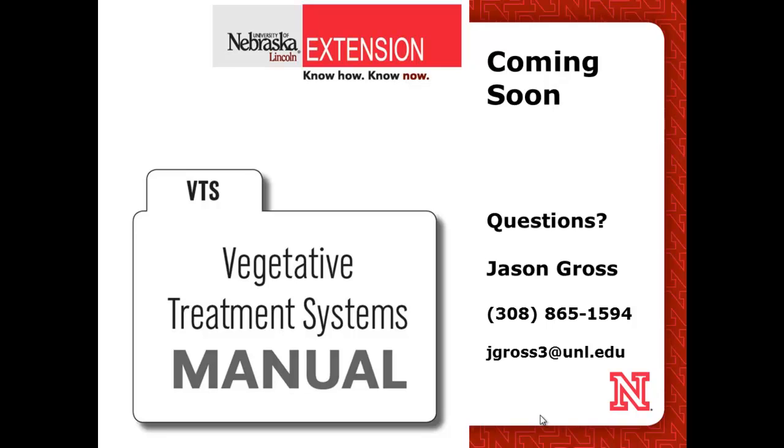Later this year we're going to have an operator's manual for vegetative treatment systems — similar in style to an equipment operator's manual. It will be very general and can be used by producers interested in vegetative treatment systems for their feedlot, explaining the components and management necessary for these systems, and also helping those who have already constructed new systems. We'll have that available, and you can always contact me to access it.